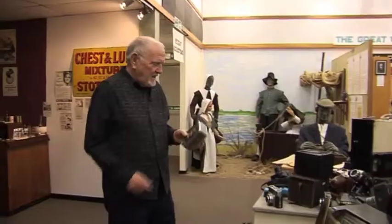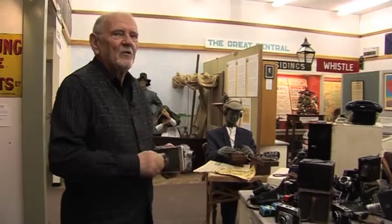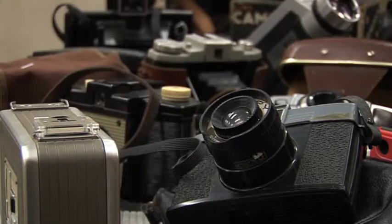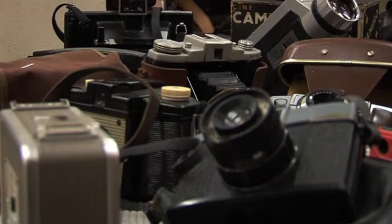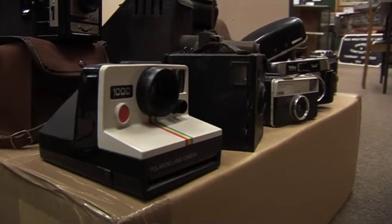We've also got a nice selection of cameras and cine film cameras. This particular one is interesting because it's a wind-up one — it doesn't contain any batteries, and to operate it you simply have to wind it up. We've also got some Box Brownies, which are quite early, moving on to more sophisticated cameras of the later period.